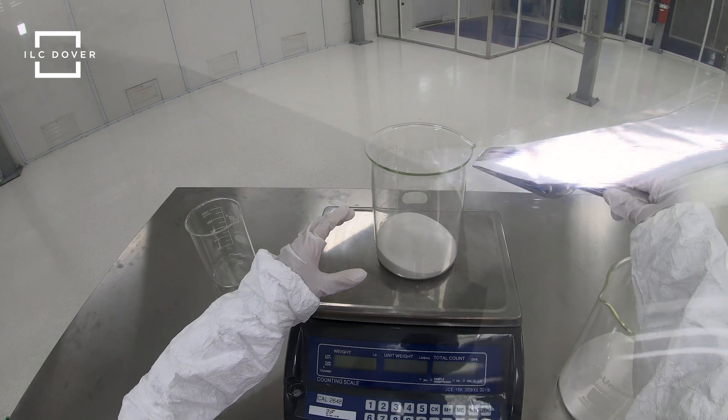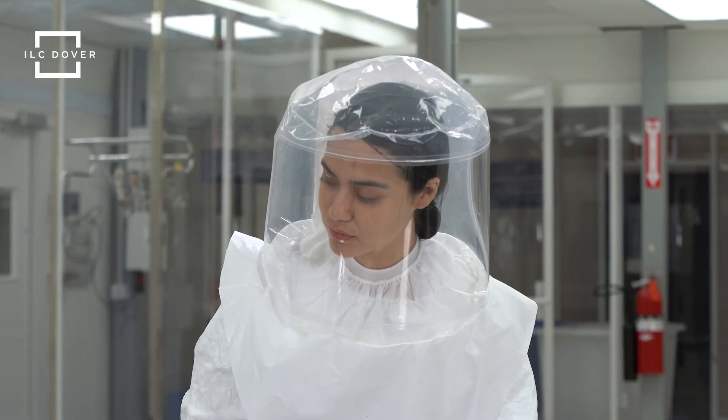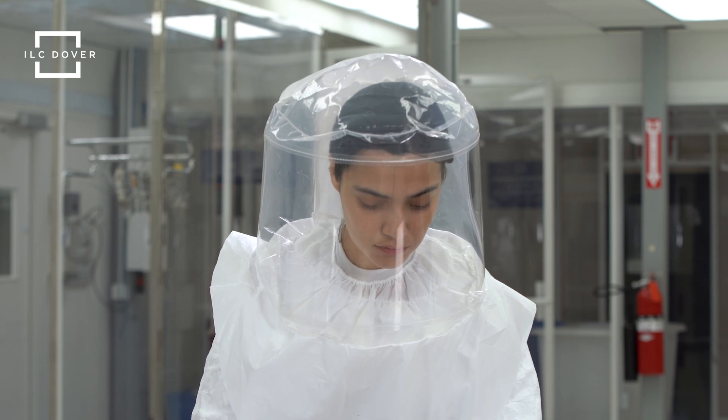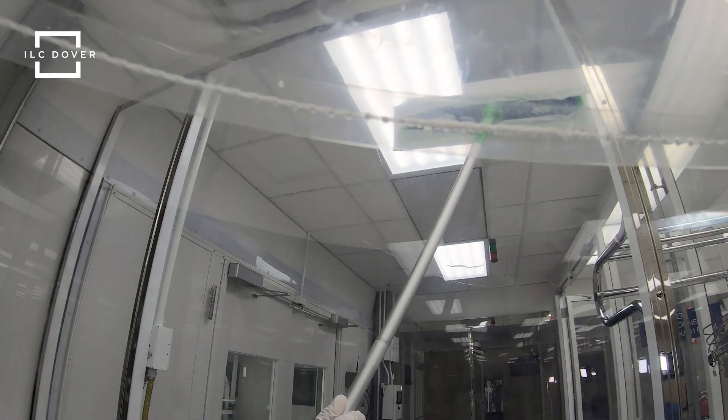And unlike other PAPRs that have internal suspension systems like headbands, the Sentinel XT clear hood is non-restrictive and held aloft by positive air pressure, creating more comfort and freedom of motion inside the hood.